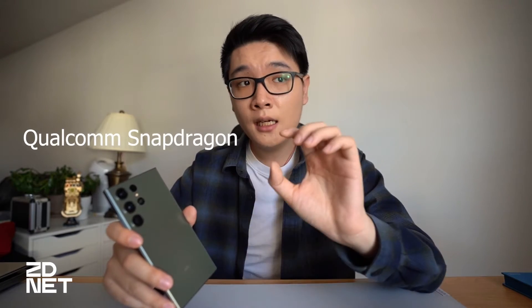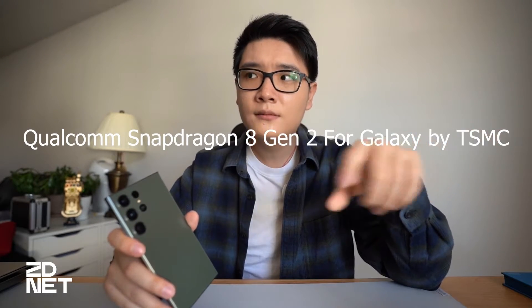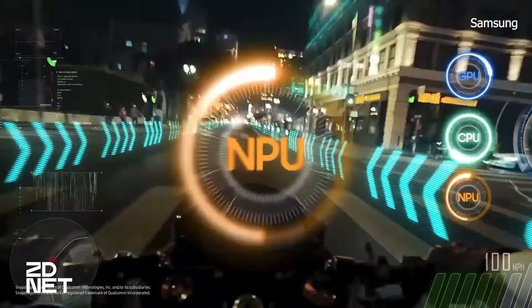One of the bigger differences with this year's Galaxy S23 Ultra is the processor. You're getting a Qualcomm Snapdragon 8 Gen 2 for Galaxy, made by TSMC. It's a pretty good processor — overclocked to 3.36GHz versus the standard 3.2GHz.